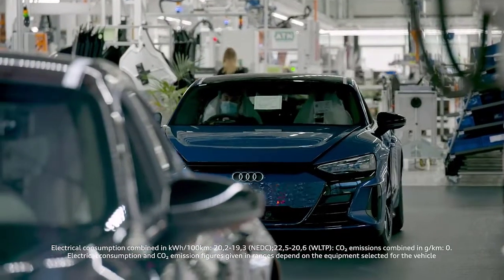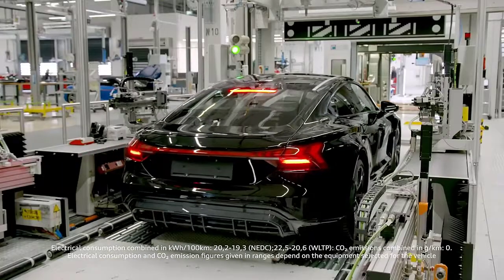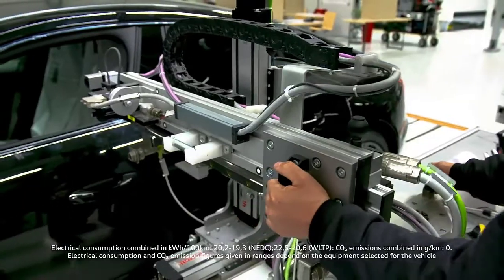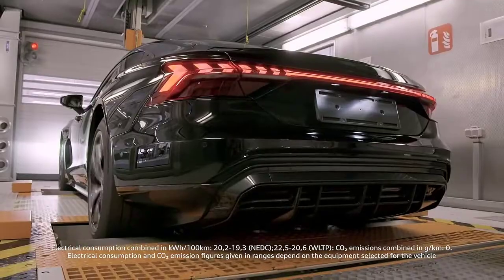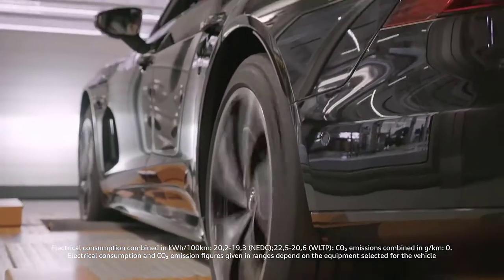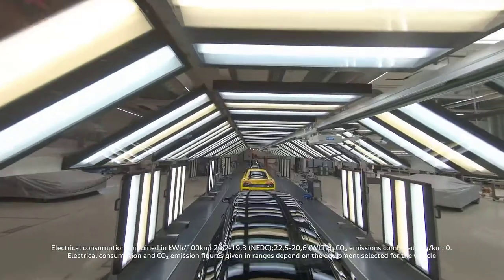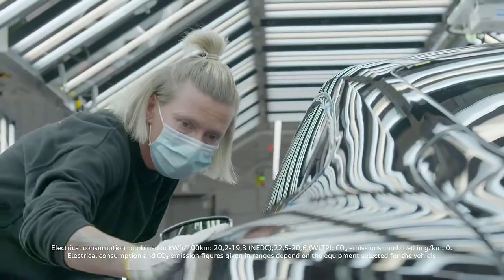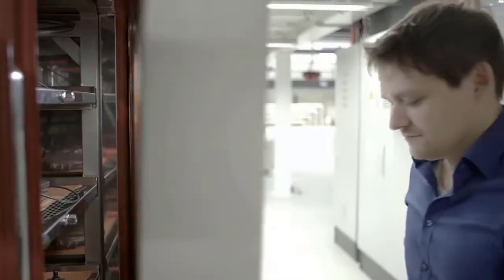But before it can hit the road, it is put through its paces. Employees drive the car over the test and adjustment benches for the chassis, headlights, assist, and braking systems. Test and vibration tracks with different surfaces have to be mastered. In the sprinkler chamber, it has to pass a leak test and the finish check in two successive light tunnels. Under the eyes and hands of specialists from Production and Quality Assurance, nothing is left to chance.